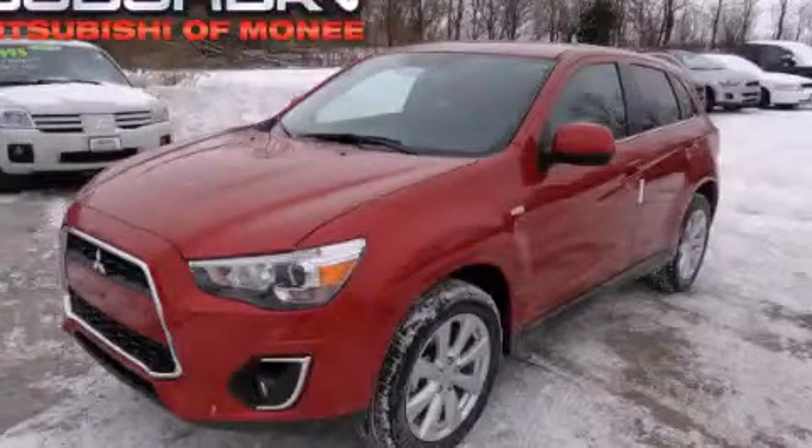This is a brand new 2014 Mitsubishi Outlander. Plenty of space for what you need.